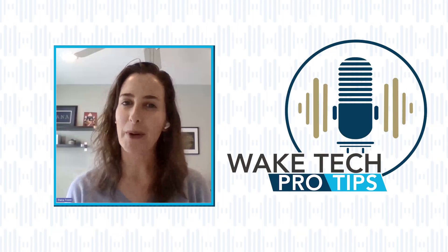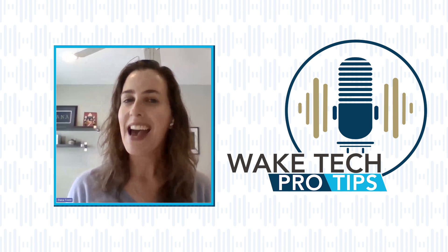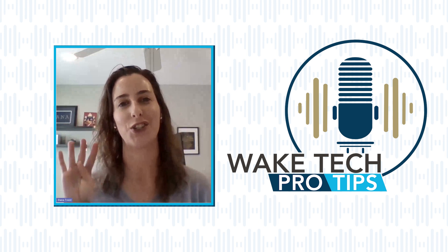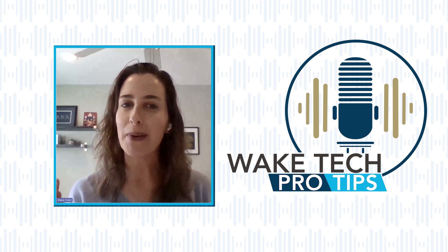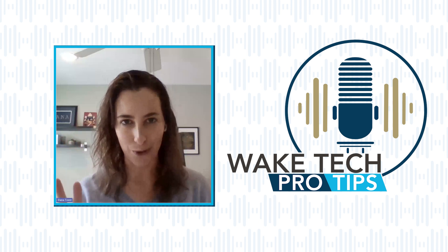Hey, I'm Dana Trent. I'm a professor of world religions and critical thinking here at Wake Tech, and these are my four tips for coping with semester stress. It's easy to remember these tips with four words: balance, breaks, sleep, and move.